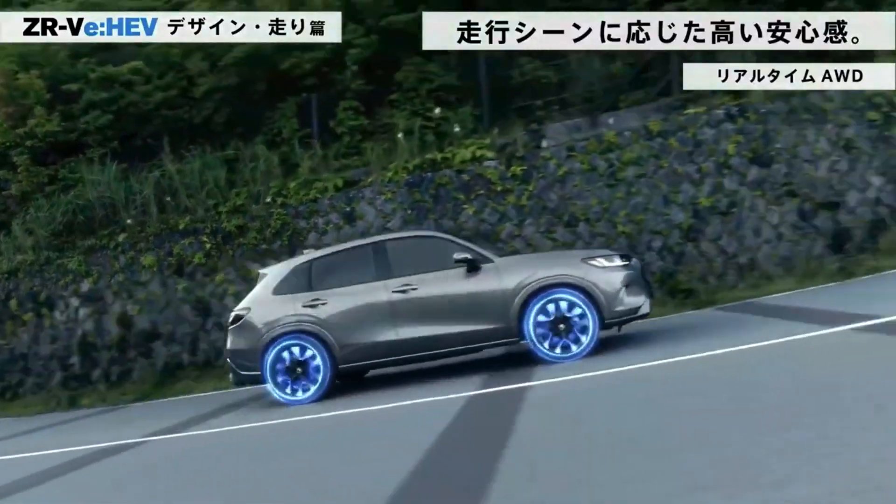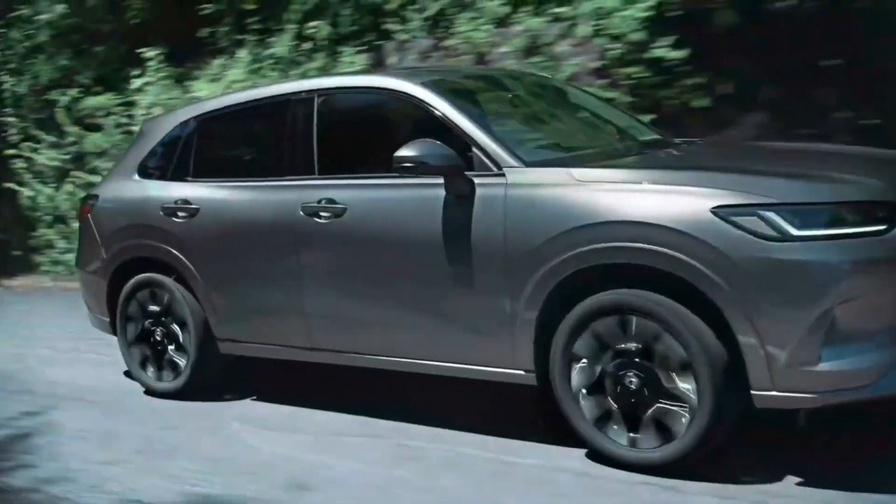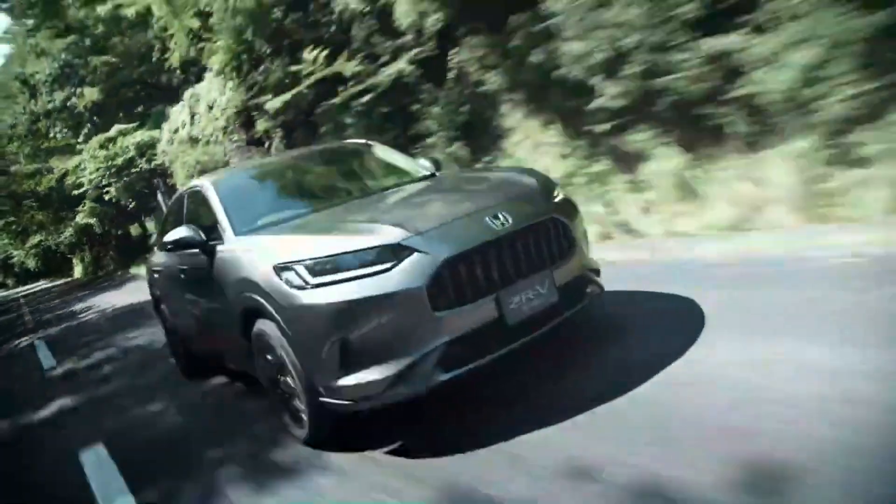The manufacturer also added an analog switching function. The ZRV is equipped with the same VGR variable ratio steering system as the Accord.